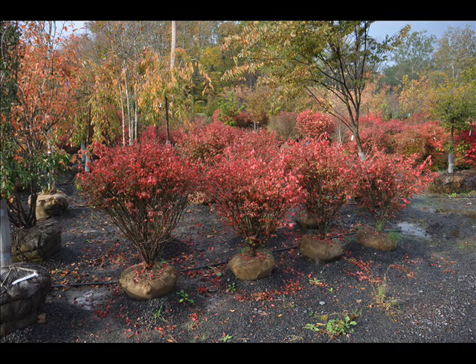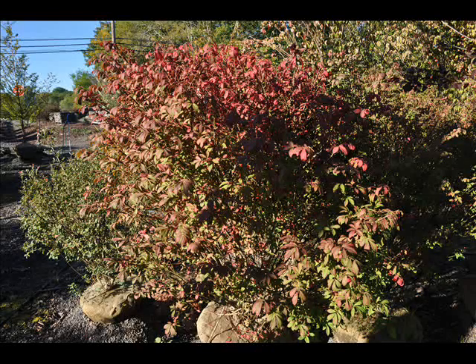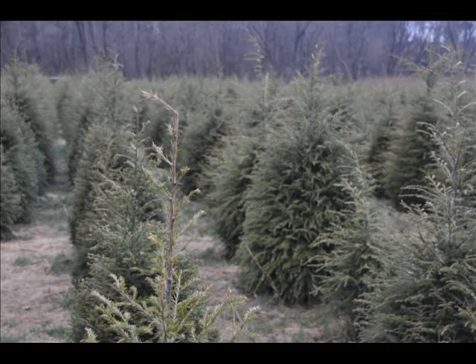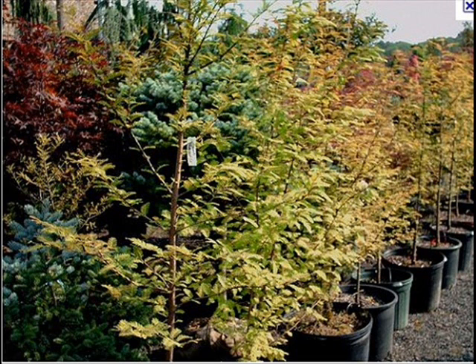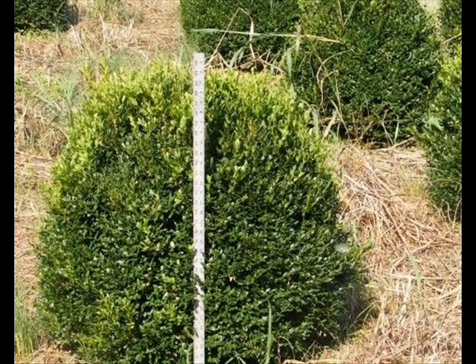The trees that we sell are both bare root, balled and burlap, and potted. We have thousands of them that we grow. We also have southwestern white pine. We are noted for our green giant arborvitaes and Leyland cypresses. We also have hemlocks up to 10 to 12 feet high, along with redwoods. We can also supply you with bald cypress, larch, and eastern red cedar.